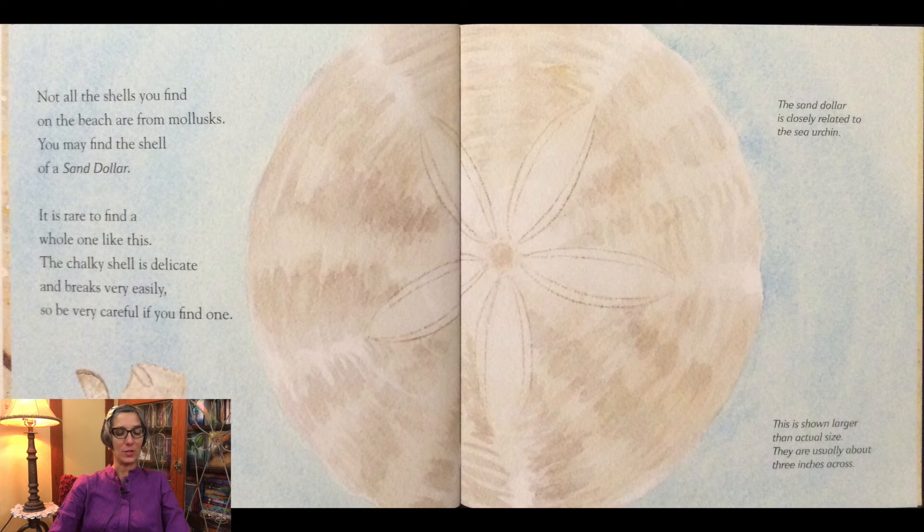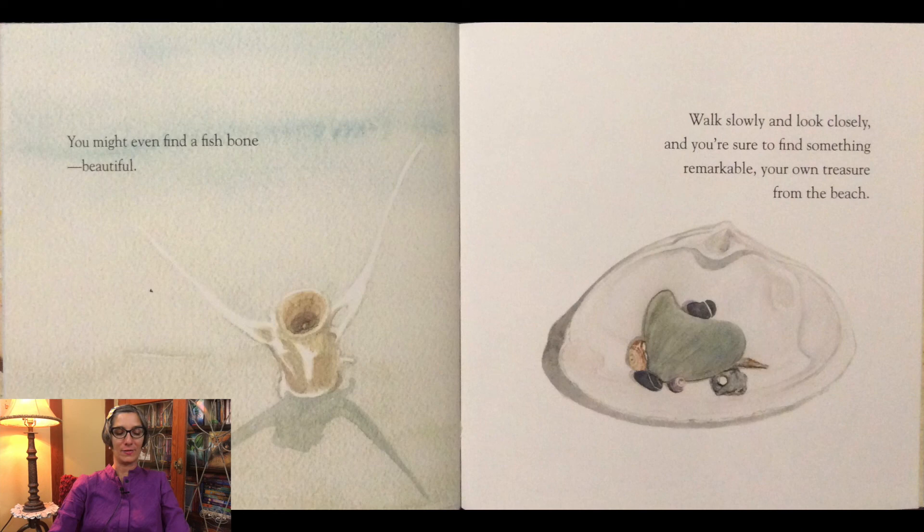Not all the shells you find on the beach are from mollusks. You may find the shell of a sand dollar. It is rare to find a whole one. The chalky shell is delicate and breaks very easily, so be very careful if you do find one. More often you'll find broken bits. The sand dollar is closely related to the sea urchin. They are usually about three inches across. You might even find a fish bone. Walk slowly and look carefully and you're sure to find something remarkable — your own treasure from the beach.